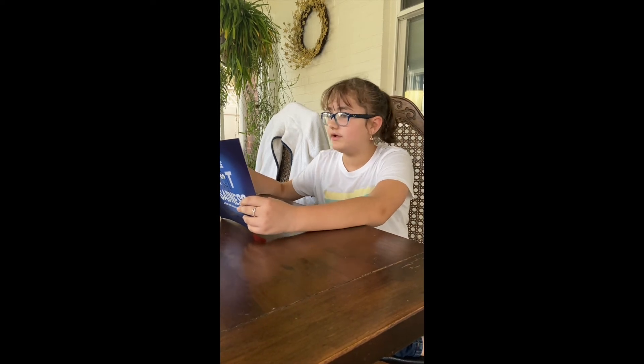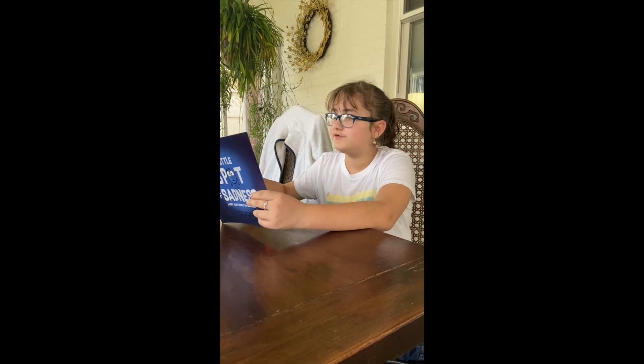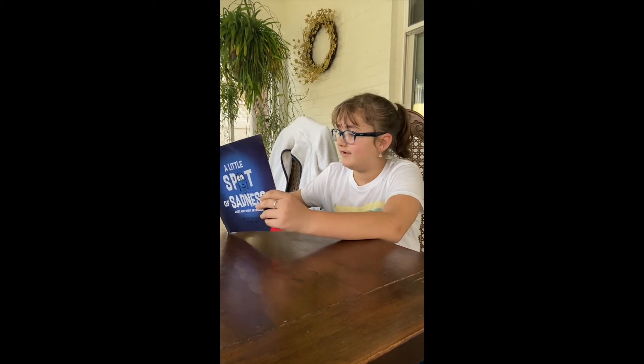Some days you just feel sad and you aren't really sure why — you feel like being alone or no one is there to comfort you. Music, drawing, and writing can help relax your mind. You are calming your Sadness Spot with creativity.